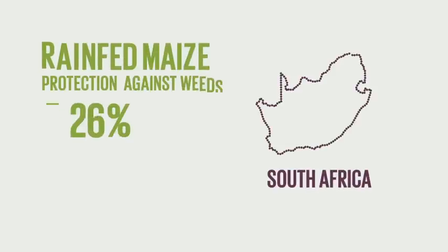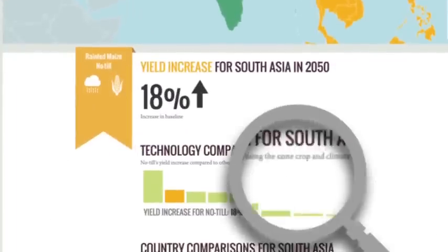And at a national level, you can see where existing technologies like crop protection can have the greatest impact.